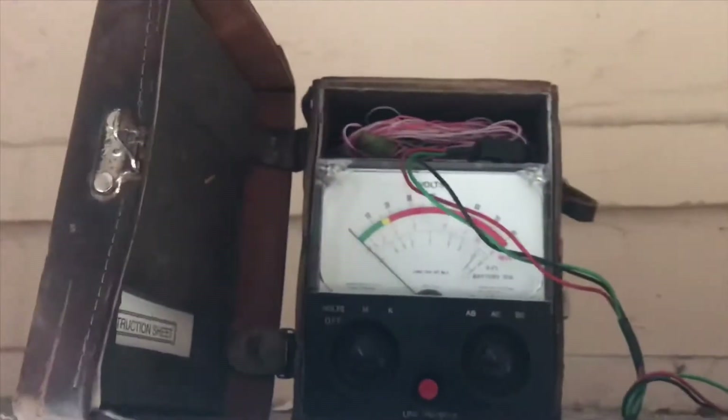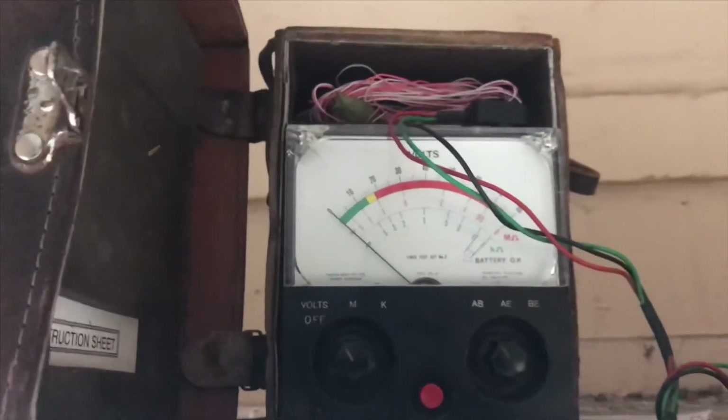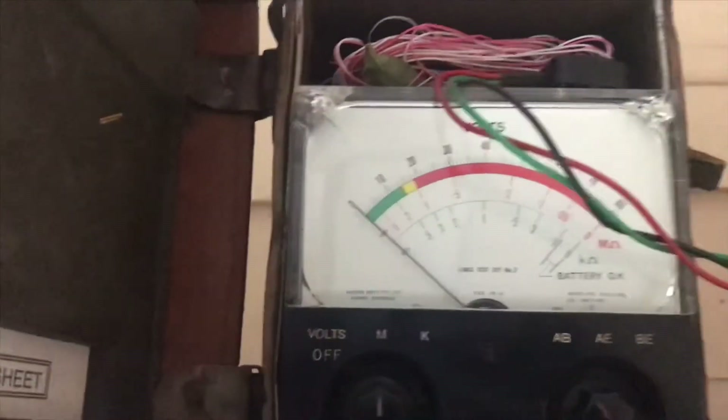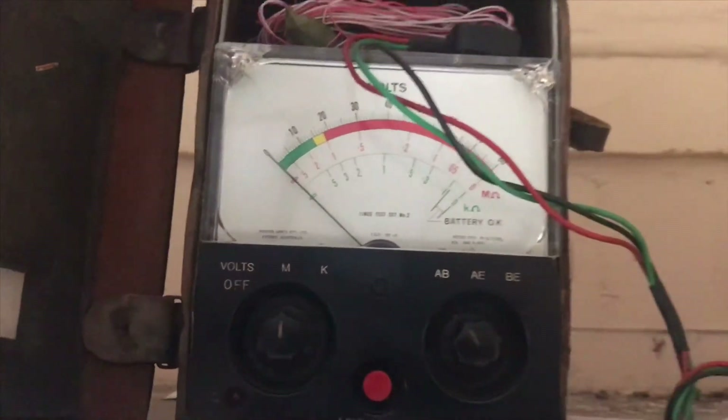I've got a lines test set number two connected up to the customer's internal cables going back into the socket. The customer's apartment is right here — it's just a two-pair cable coming in and the socket is just there, so there's no real length on that. Testing fine. I'm going to put it into megaohms between A and B — insulation resistance is fine, there's no fluctuations in that.